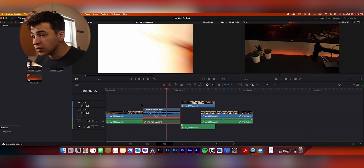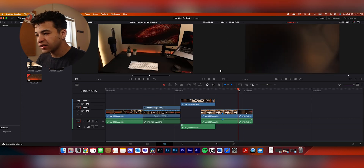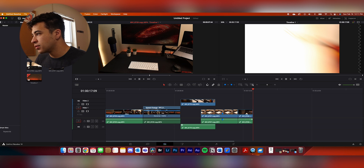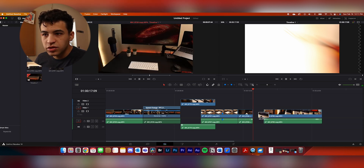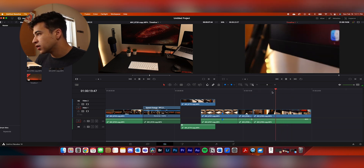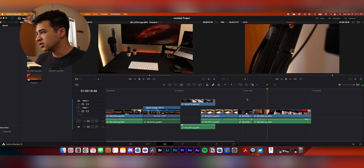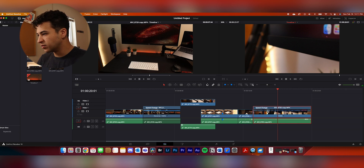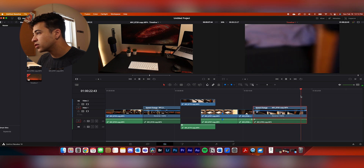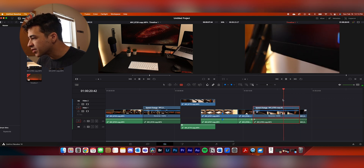The speed change reverses the segment — it zooms out and then goes back in — so I'm definitely going to have to speed ramp that. I can alt-drag to duplicate a clip and then reverse it. Switching tools is annoying though; there must be a hotkey to switch between them. The whole interface is still a little overwhelming.